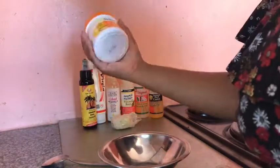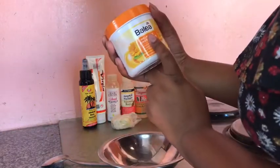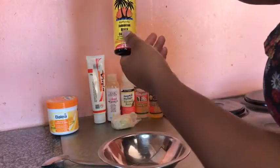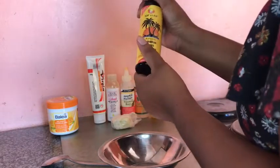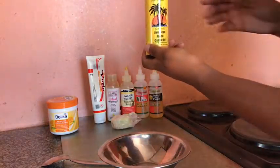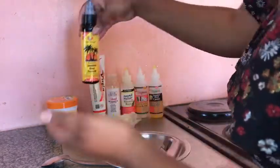Right here I have Balea — I get this from my mom. Then I have Jamaican Black Castor Oil, which I recently bought. This is my newest addition to my oil mix, and I bought this at Cosmetica.